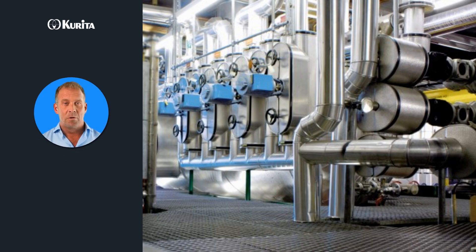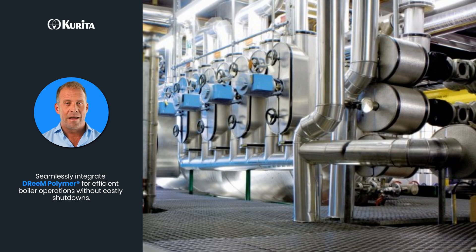Integrating Dream Polymer into existing treatment programs is seamless. It allows for precise control over scale removal, ensuring your boilers remain efficient and operational without costly shutdowns.